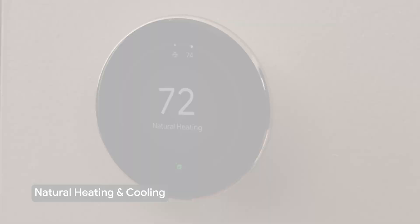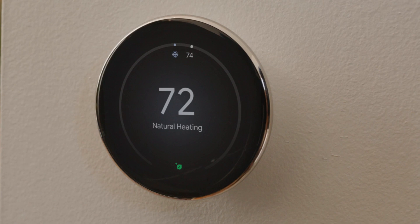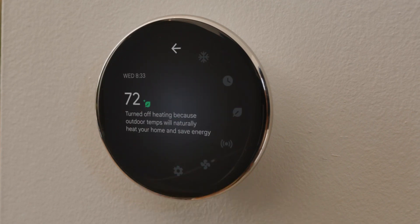Natural heating and cooling saves energy by intelligently turning off your HVAC system when the outside temperature can naturally heat or cool your home. For example, on a sunny day, your thermostat may pause heating and allow the sun to heat your home to the desired temperature.